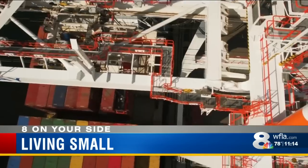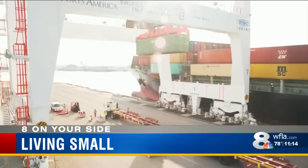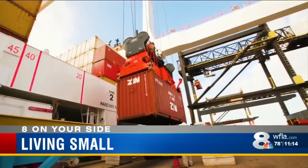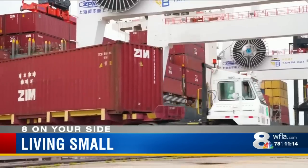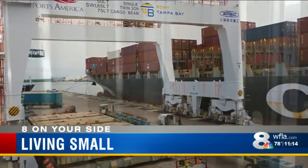Chances are virtually everything you bought today came from a ship. More than 800,000 shipping containers carry goods into the U.S. each year. However, after that trans-oceanic journey, most of those containers sit idle. It's cheaper for exporters to get a new container than to ship one back.